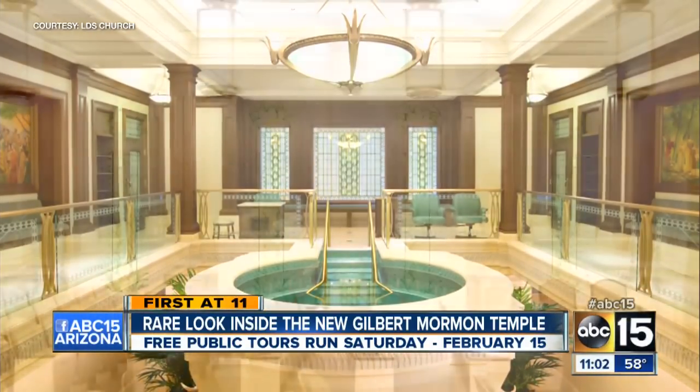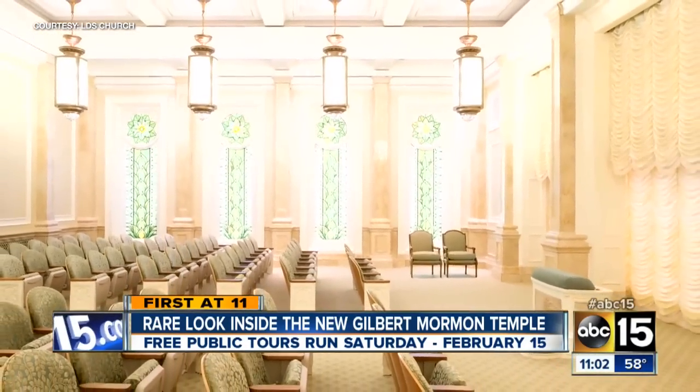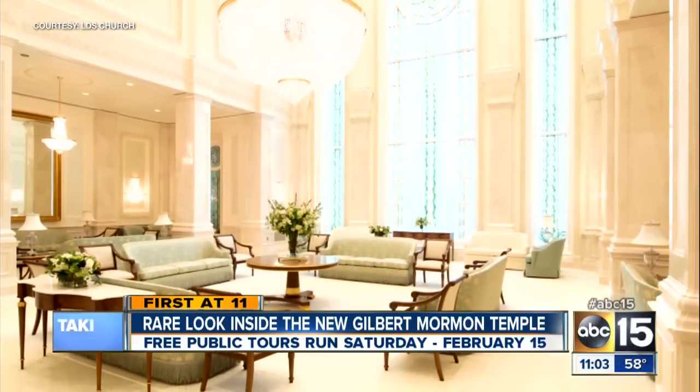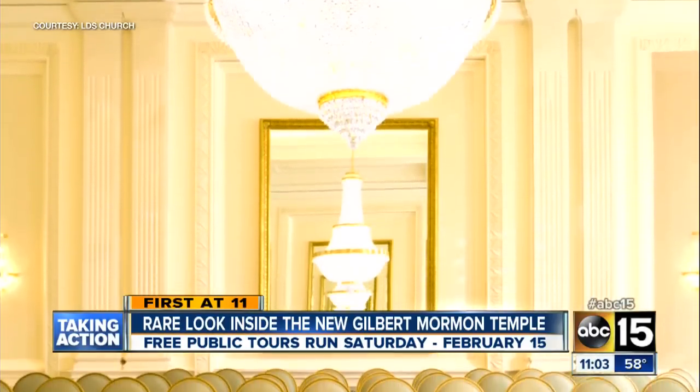This is where Mormons perform the sometimes controversial baptisms for their ancestors. According to the church, instruction rooms are where the purpose of life and the central role of Jesus Christ are taught. This room, the center of the temple, is called the celestial room, and this room is a sealing room where marriages are performed.